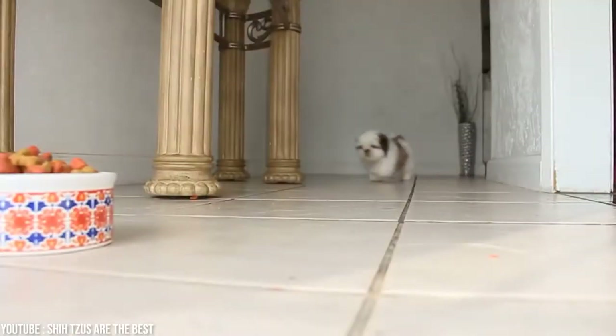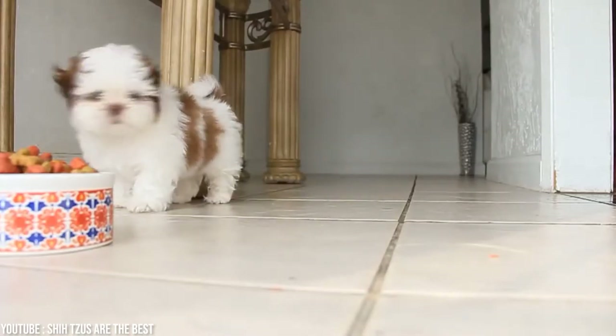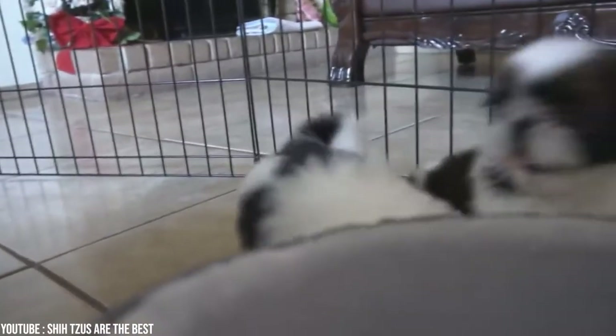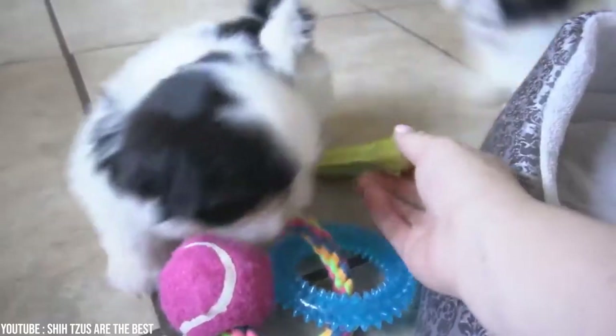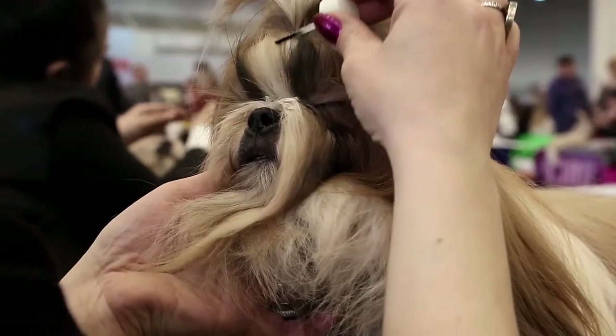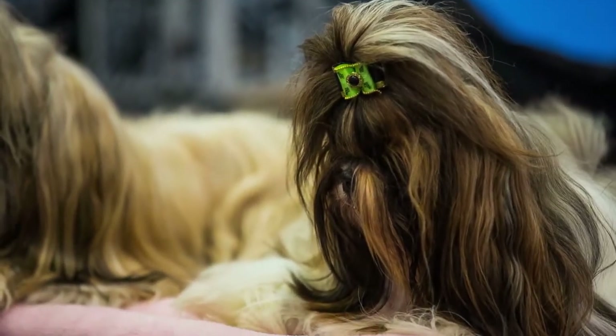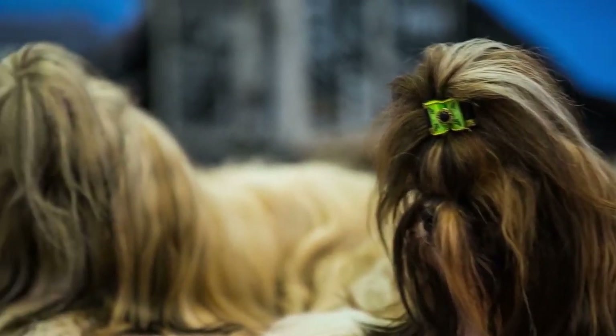He really loves people and enjoys spending time with his family. Giving and receiving love is part of being a Shih Tzu owner. He requires a lot of attention and is one of those dogs that hate being left alone. This is an easy dog to maintain — it needs minimal exercise and sheds very little in spite of its long coat. It only needs to be brushed occasionally and clipped every couple of months.